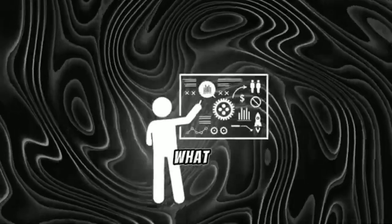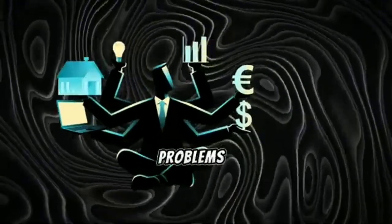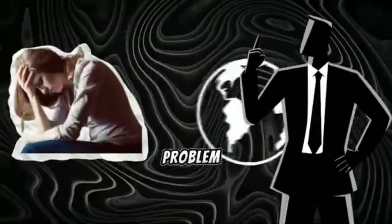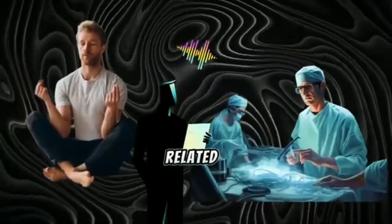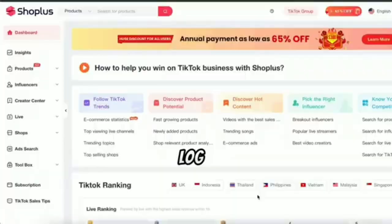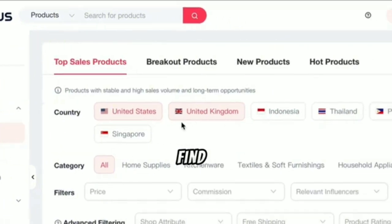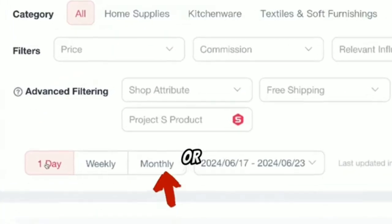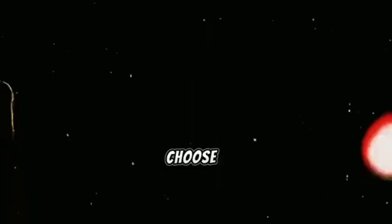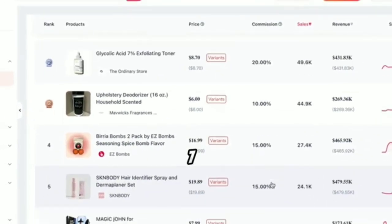Ready to harness the power of ShopLess? Find the link in the description below. When I choose a product, I first look at what problem it solves. I prefer products that solve general problems, and we all agree that health is a general problem. Everyone wants to be their healthiest self, so we need to find the best health-related products to sell. After you log in, click on Products, then select Top Sellers, and choose your country to find the top products there. You can search by the past day, week, or month, or input a custom date range. Let's choose Weekly, which will show you the best-performing products in your country over the past seven days.